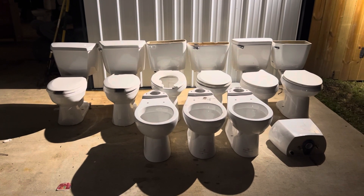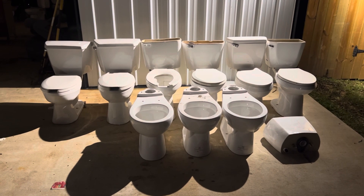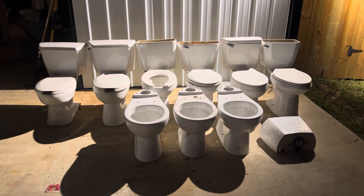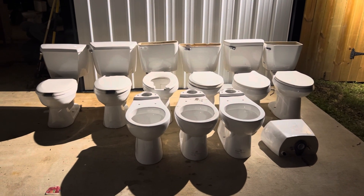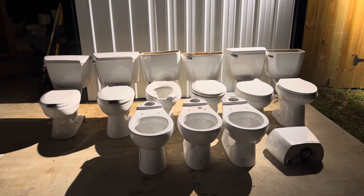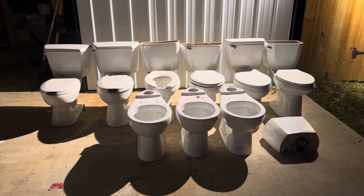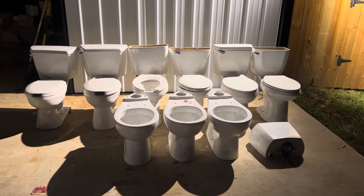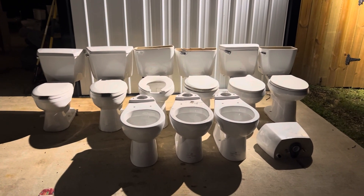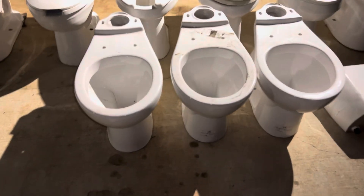Hey guys, B-Tier Plumbing here. Today I have a few newly acquired toilets I got from that hotel. If you remember from my last video, I was looking through Facebook Marketplace and found a listing that said 'free toilets' with a picture of about 40 or 50 toilets. This is what I was able to get from there. I may go back and grab a few more, but most of the toilets there were just Aquasaurus Henshaws, so I grabbed everything that was different. All these were free, which is awesome.